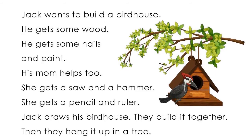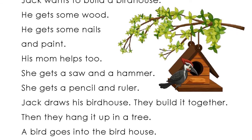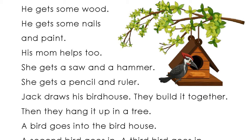Jack draws his birdhouse. They build it together. Then they hang it up in a tree.